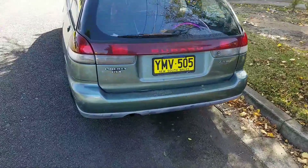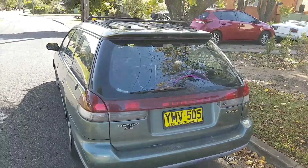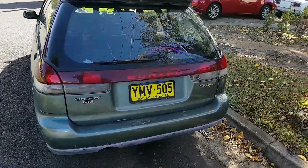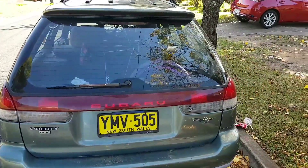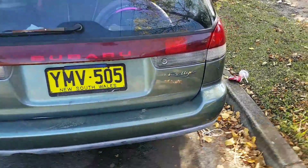Hey everyone, this is a video I'm going to be taking of the Subaru Liberty. I work pretty shitty hours so I might not be able to have enough time, at least in the afternoon, for people to come and have a look at it.